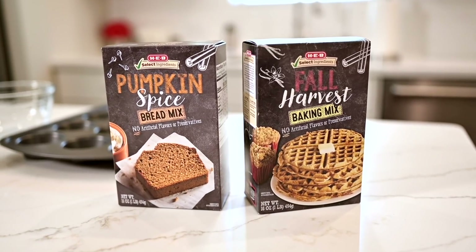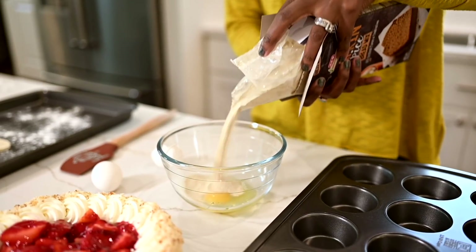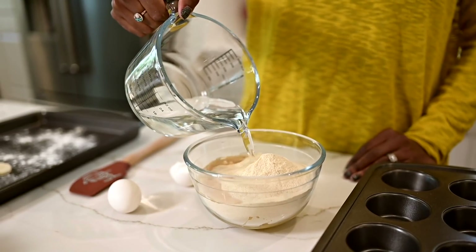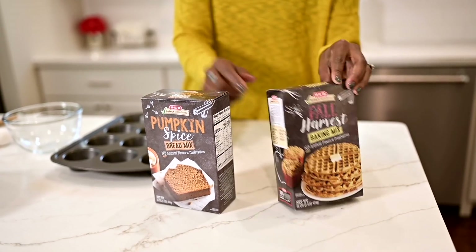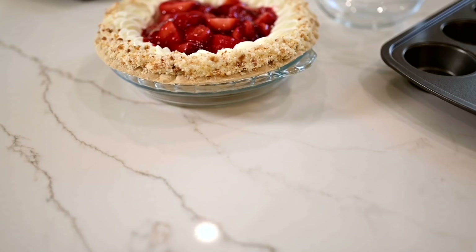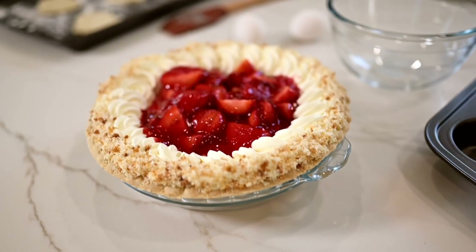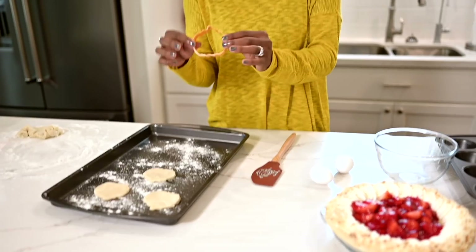People always think the turkey is the star on Thanksgiving Day, but for me it's the baked goods — hands down, baked goods. This year I'm coming in hot starting with breakfast. We have these mixes; I love the idea of doing fall harvest waffles for the kids and bread to munch on. Of course we have the pies, and the kids and I will probably make some Thanksgiving cookies with this cute little pumpkin cutter.